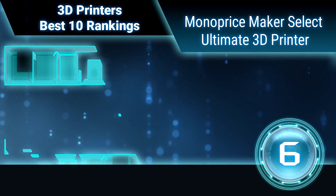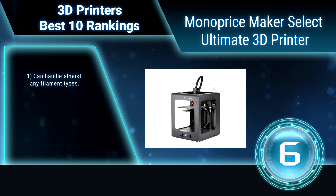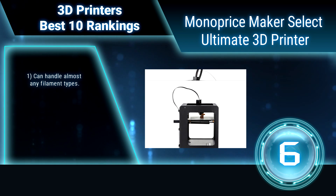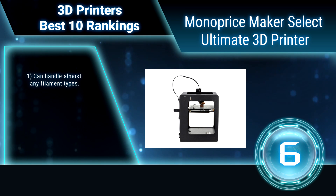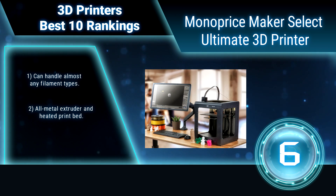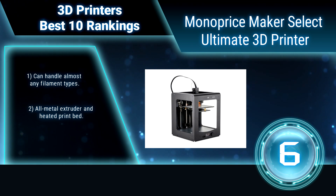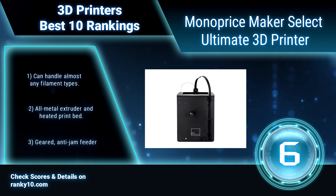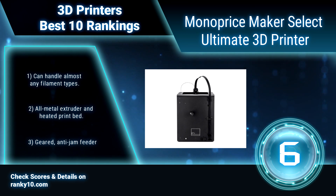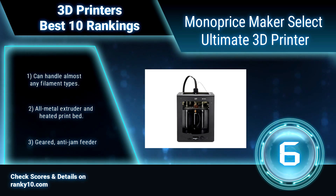Ranking number 6: Monoprice Maker Select Ultimate 3D Printer. The Ultimate 3D Printer is capable of professional quality 3D printing with a fine layer resolution as low as 20 microns. The rigid all-metal frame design results in a stable print platform which allows for print speeds up to 150 mm per second. Can handle almost any filament types. All-metal extruder and heated print bed.